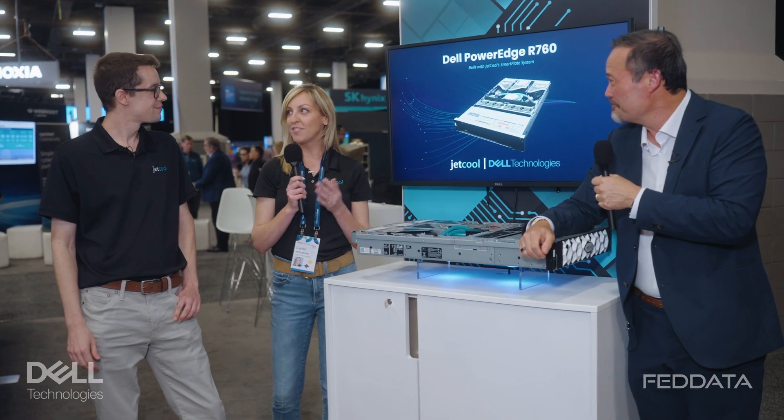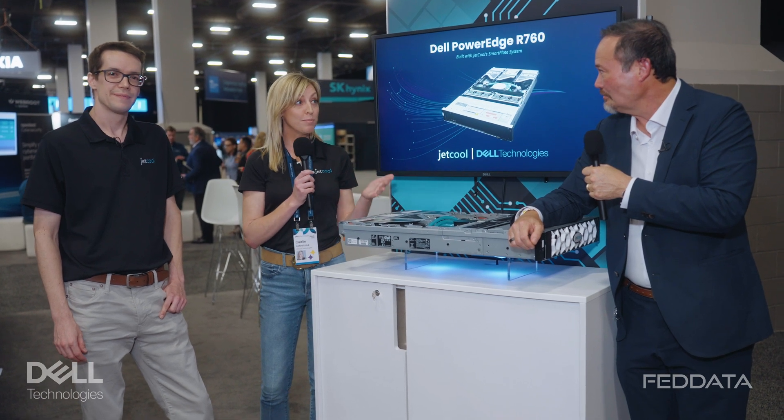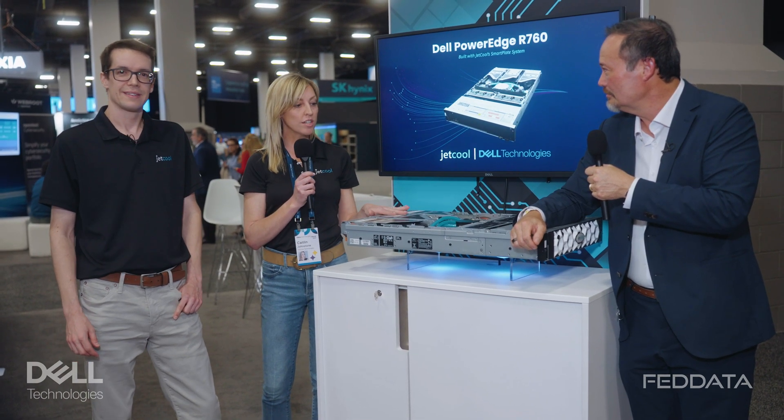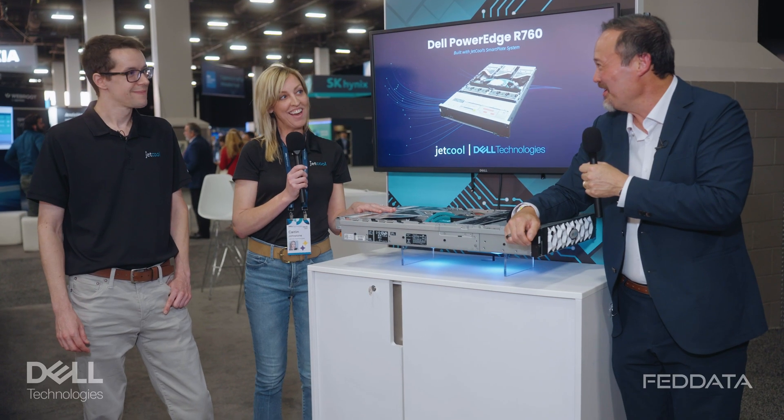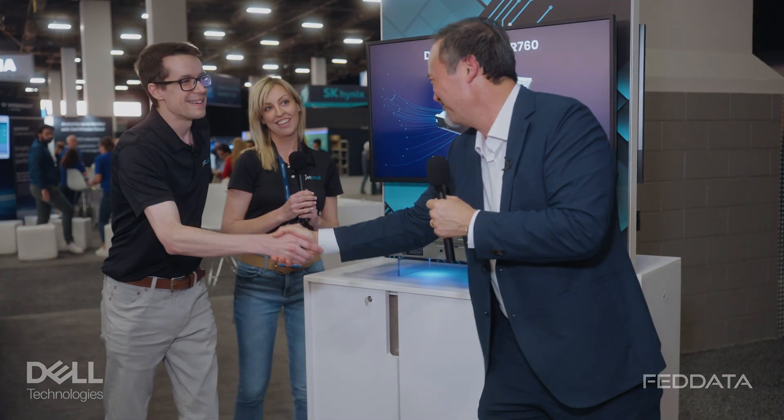Any final words? Just dovetailing from what Bernie said, it's been very popular because you're able to densify compute with data centers, co-locations, federal deployments, and high-frequency trading. Caitlin and Bernie, thank you for taking the time to tell us a little bit about JetCool. Thank you.